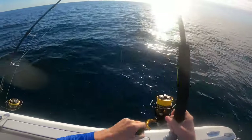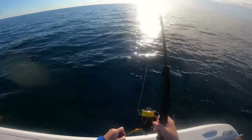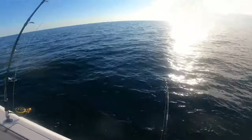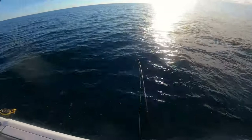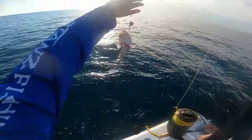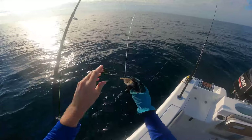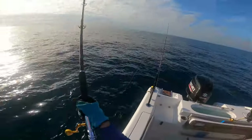Got our first fish on. I gotta tighten the drag here - it's trying to get me in a hole. Doesn't feel too big. We got a tiny gag grouper. We'll throw him back. I'm gonna put our second bait down - frozen little pinfish - see what we get.